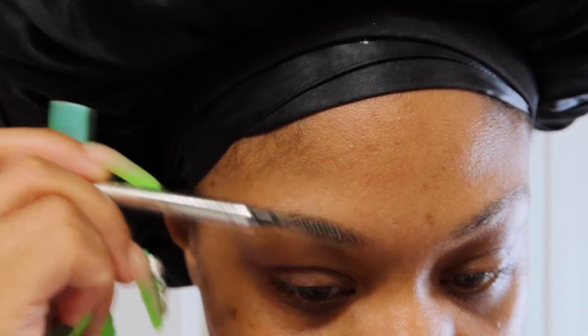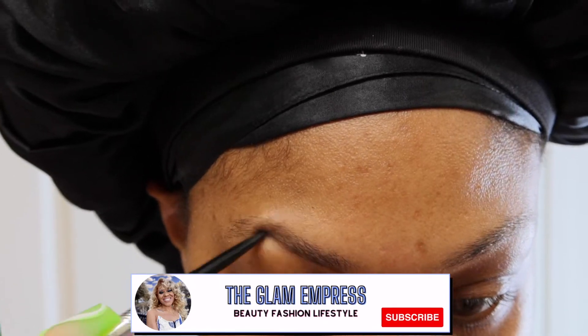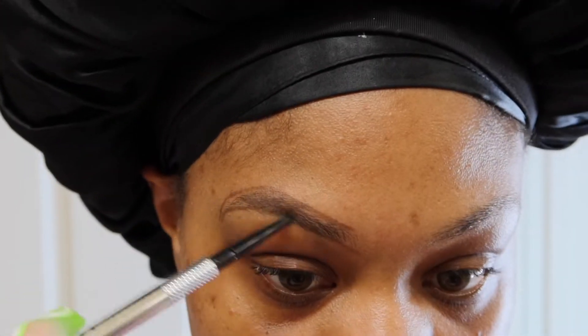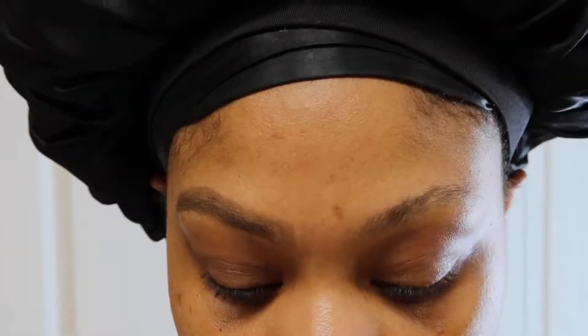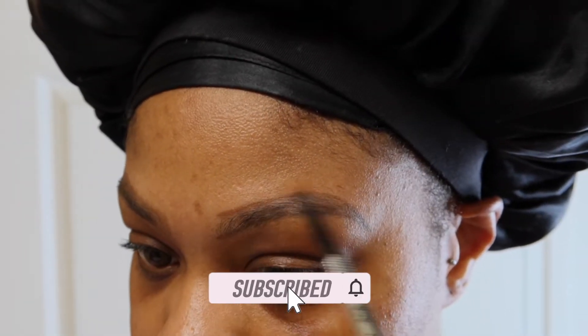Hey you guys, welcome back to my channel. This is your girl the Glam Empress. If you're new, today I'm going to be showing you guys how I beat my face into my signature neutral cut crease look. Don't forget to like, share, and subscribe to my channel for more beauty content.